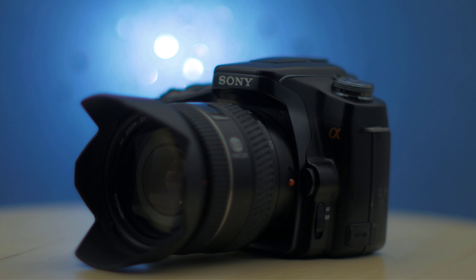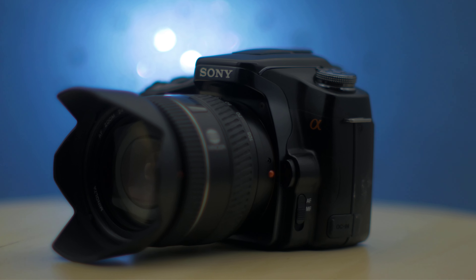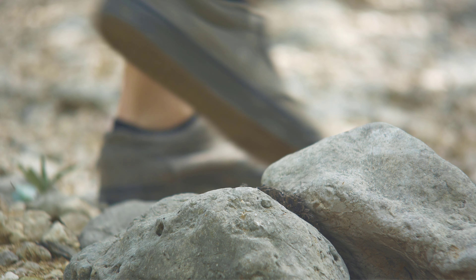Welcome back to the Snappiness YouTube channel, where I find joy in shooting with older cameras. This is the Sony A100, Sony's first interchangeable lens camera system, and the introduction to the now infamous Alpha camera series.